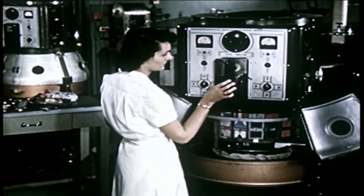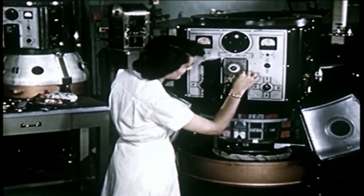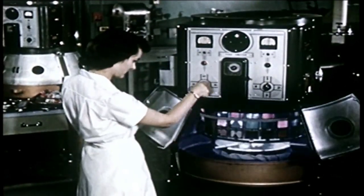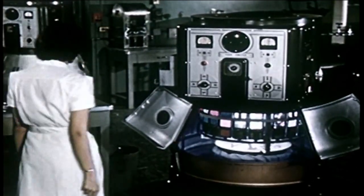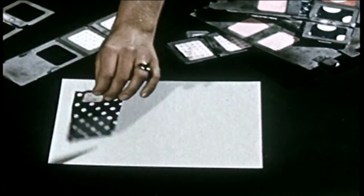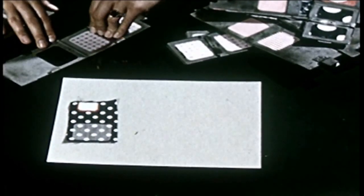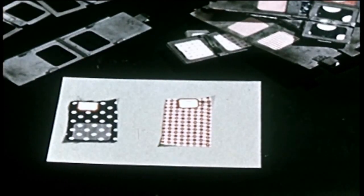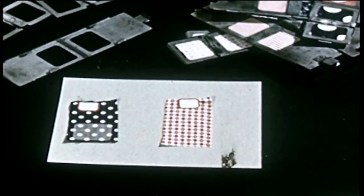In these machines called fadeometers, the exact degree of light fading can be tested for cottons, drapery and upholstery materials, and fabrics used for making outdoor wear. Samples are exposed to rays of light relatively brighter than the sun, more than long enough to determine resistance to fading. At the end of the test, the part of the sample exposed to the light is compared with the part which was protected from the light. This sample shows considerable fading and will be rejected until a correction in the dye has been made, but the other sample has not faded at all and will be approved.